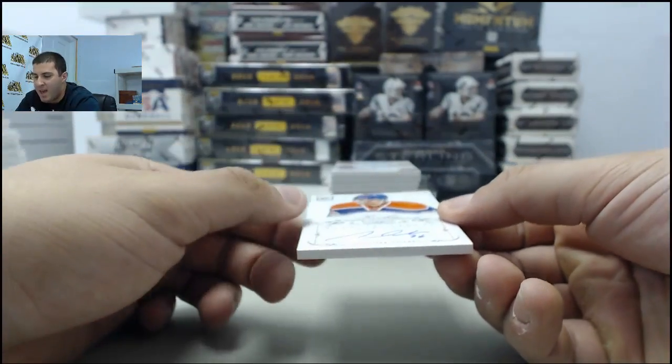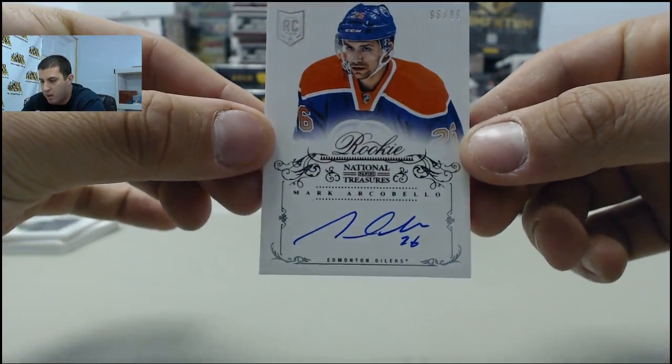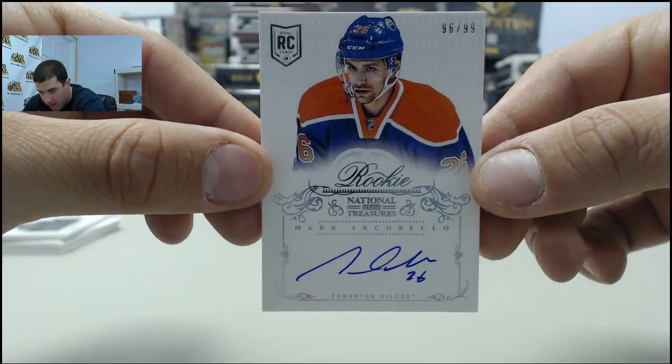Next up, we have an autographed rookie card, numbered to 99 — Mark Arcobello, going to the Edmonton Oilers.